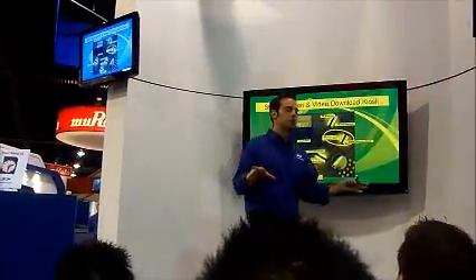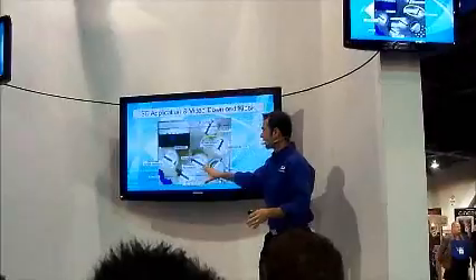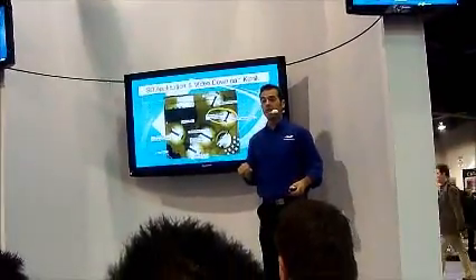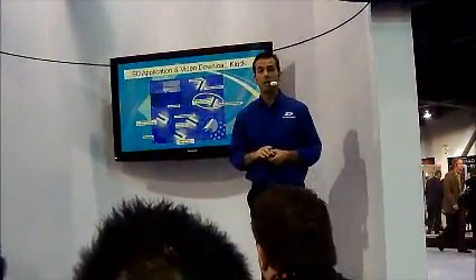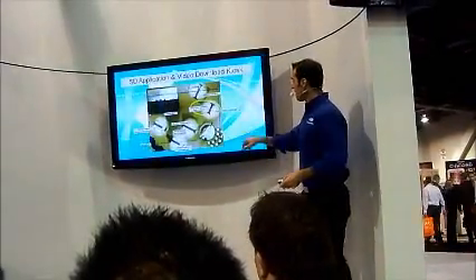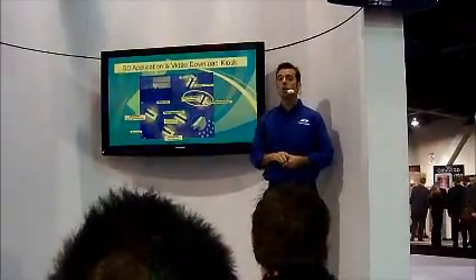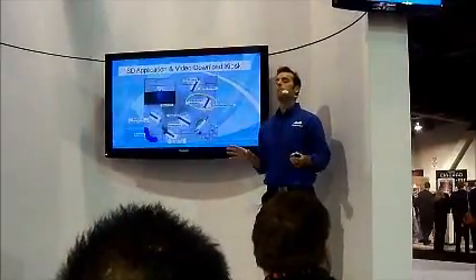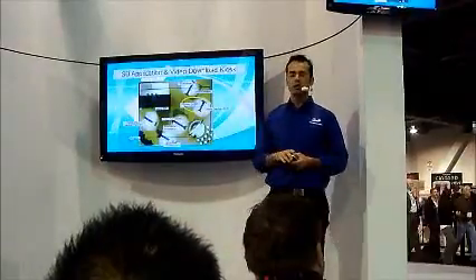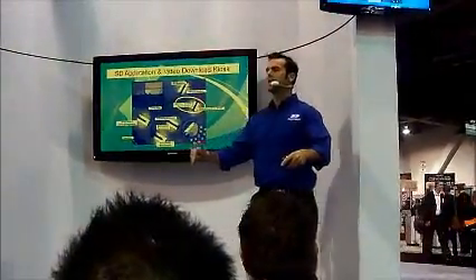I want you to consider this group our campus, and each zone is a student activity center. To our far right is the reception desk — you can go later to find out more detailed information about how SD fits in with your life and your company. Over here is the SD application and SD video application area. There are many exciting new applications you'll want to see firsthand, and you can only see them here at CES.